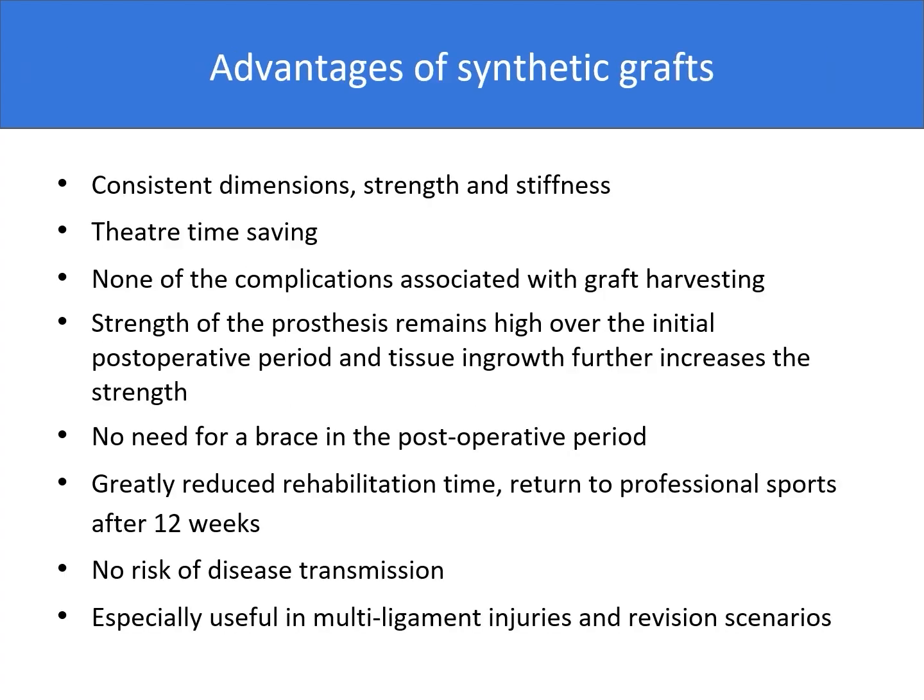On the other hand, the list of advantages of synthetic grafts includes consistent dimensions, strength and stiffness, theater time saving, none of the complications associated with graft harvesting, strength of the implant remains high over the initial post-operative period and tissue ingrowth further increases the strength, no need for a brace in the post-operative period, greatly reduced rehabilitation time and return to professional sports as soon as 12 weeks, no risk of disease transmission, and is especially useful in multi-ligament injuries and revision scenarios.